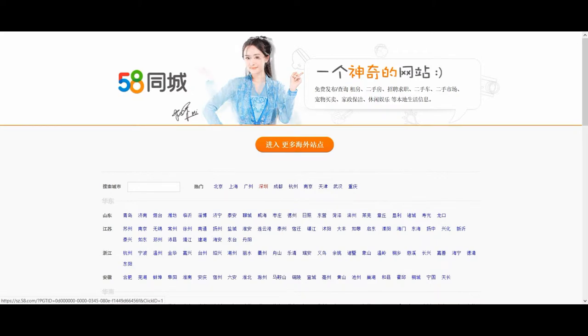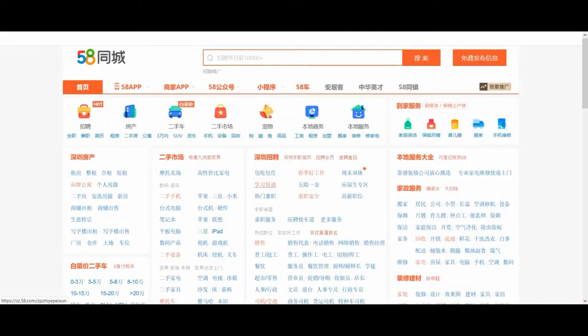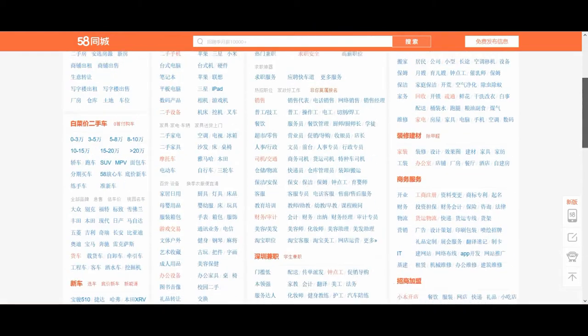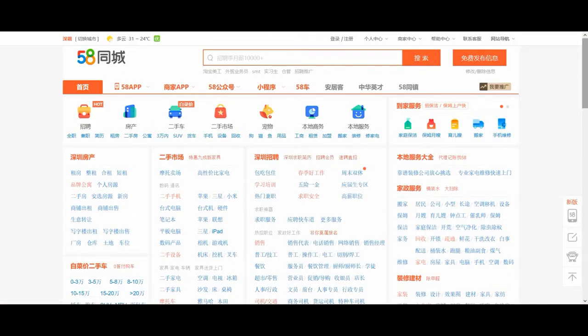I'm going for Shenzhen and this is the classified page. It's basically everything that you would get with classifieds — jobs, apartment rentals, secondhand sales, that sort of thing. It is all in Chinese, so you're going to need to know a little bit of Chinese.